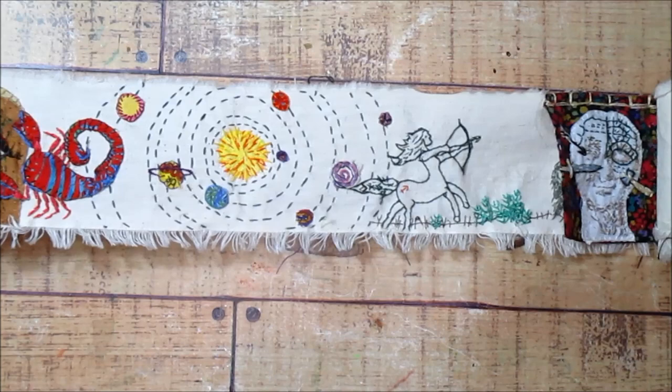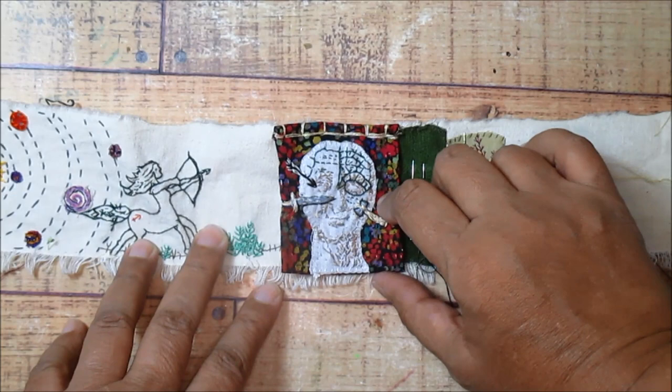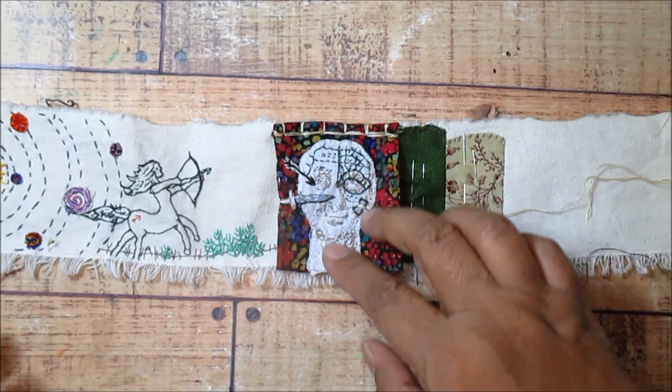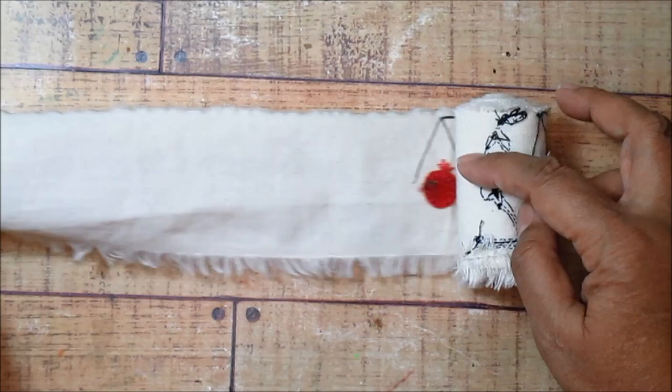Then I lost this little head here — it's a phrenology head, if you're familiar with that — and it went missing for a while. So this piece stalled and it's got a little surprise underneath. I have already told you it's about a library, but it's about a very particular library. While I was looking for the phrenology head, I kind of leapt ahead to the very middle of my scroll and started working on this piece.